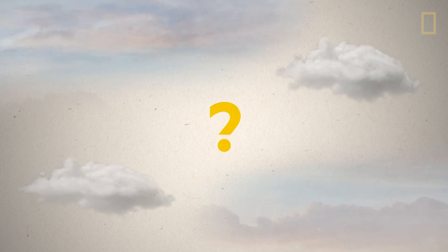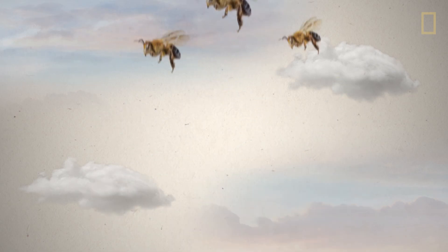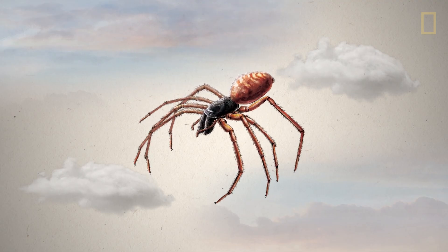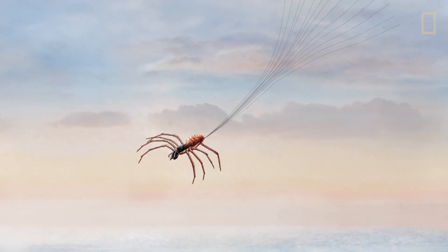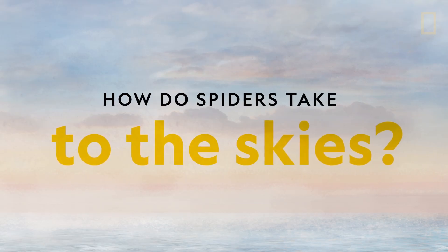When you think of flying animals, what do you think of? Birds, butterflies, or bees might first come to mind. But what about spiders? Even though they don't have wings, it turns out that spiders are actually some of nature's best aviators. So how do spiders take to the skies?